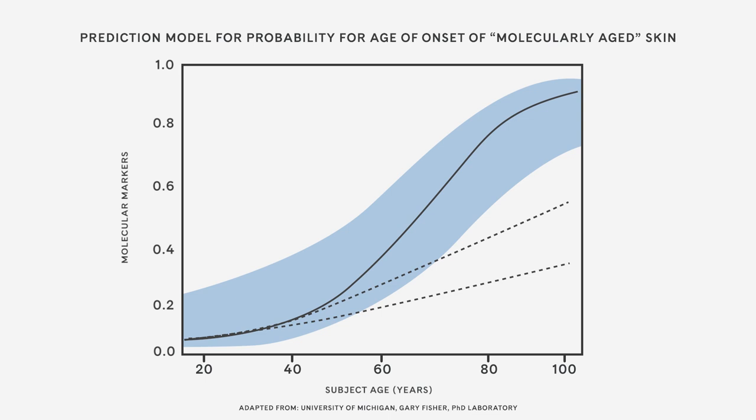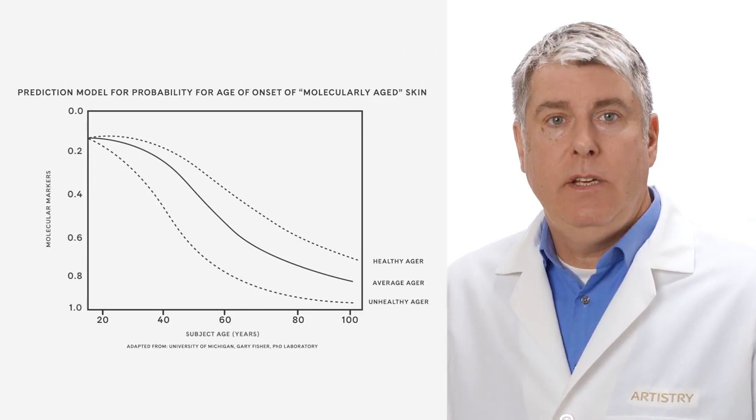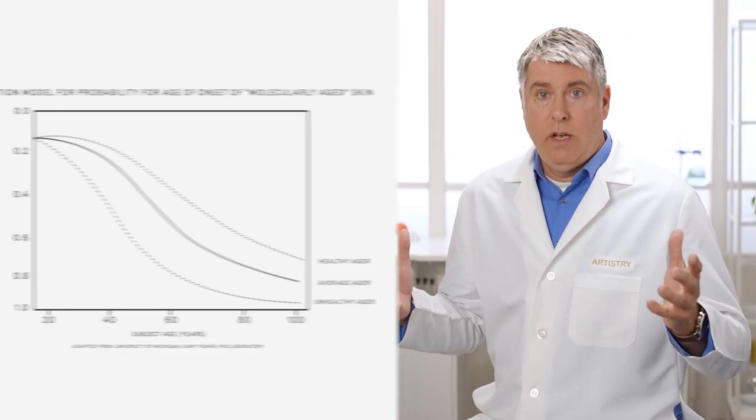Notice it's not a linear decline in skin health with age. Inverting this graph to start with the healthiest skin markers and ending with the unhealthiest gave us a view into the progression of decline. The black line indicates an average aging determined by the molecular markers. Notice some people at various ages displayed worse than average health and others better than average health.